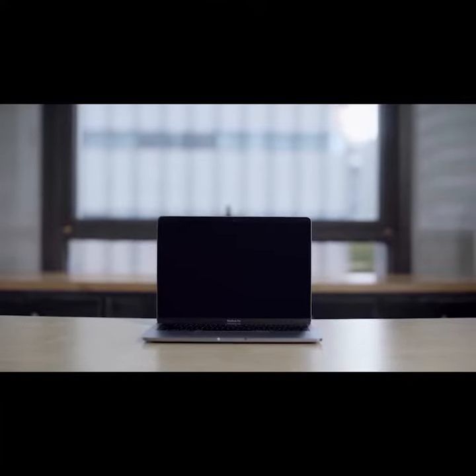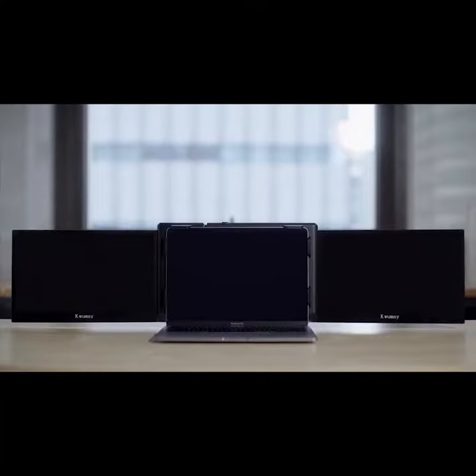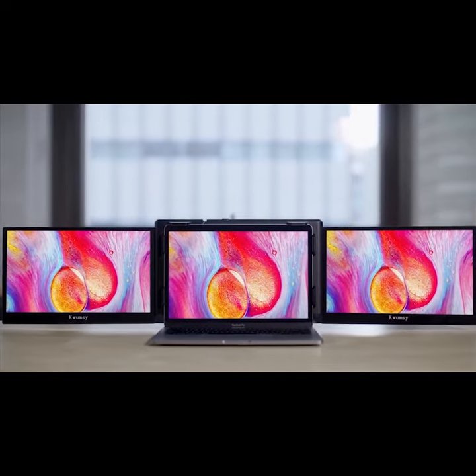One computer, one display, nothing special. But this is something unique.